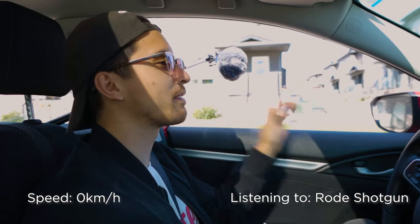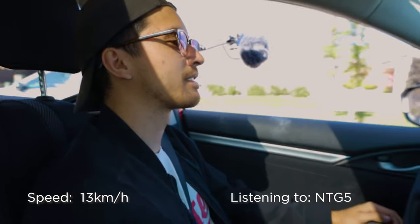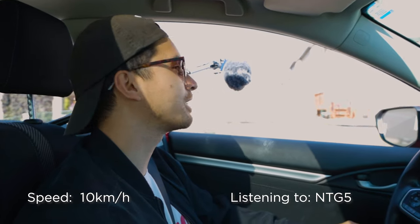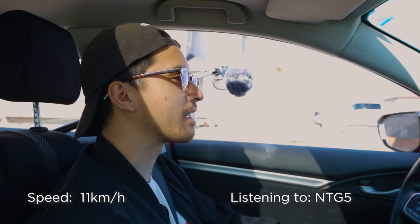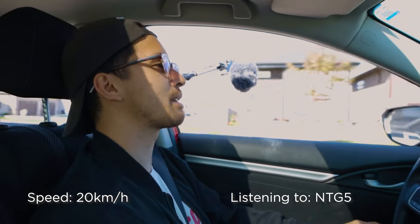We're on the NTG5 with just its dead cat on it. We're going to go up in speeds in increments of 10, starting at 10 kilometers an hour. We'll start at the end of this road, always going the same direction, then switch mics when it gets too noisy. Starting at 10 kilometers an hour on the NTG5 with the dead cat on it. At 10 km/h, just a tiny bit of wind noise — still very good. At 20 km/h, wind is starting to peak a little bit.